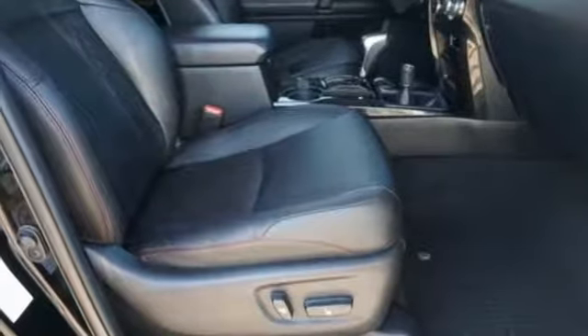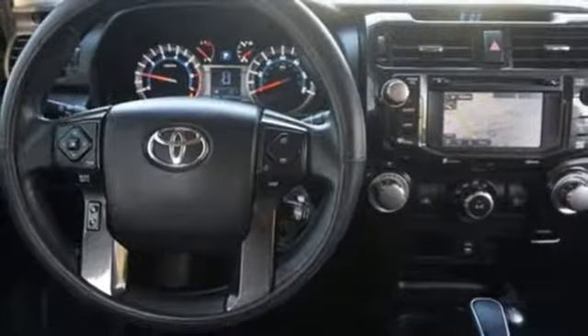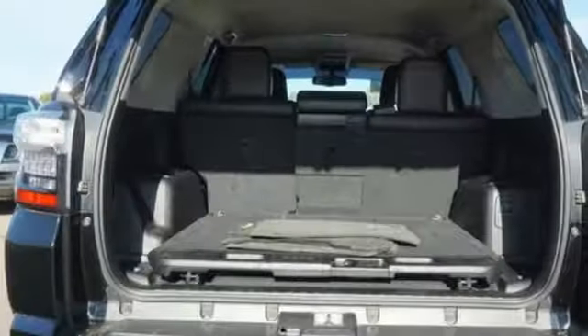V6 engine, aluminum wheels, shocks, and power heated mirrors — comfortable, convenient quality.